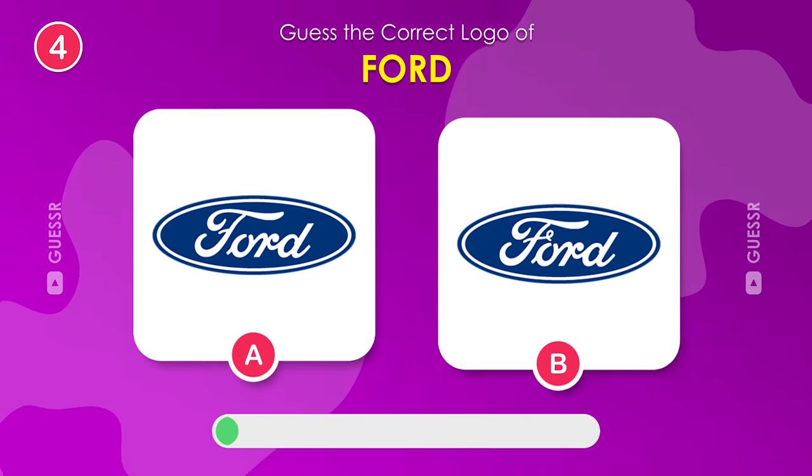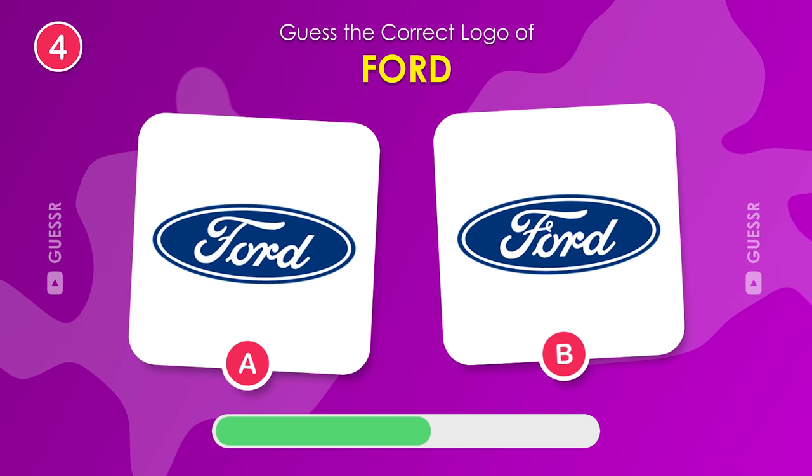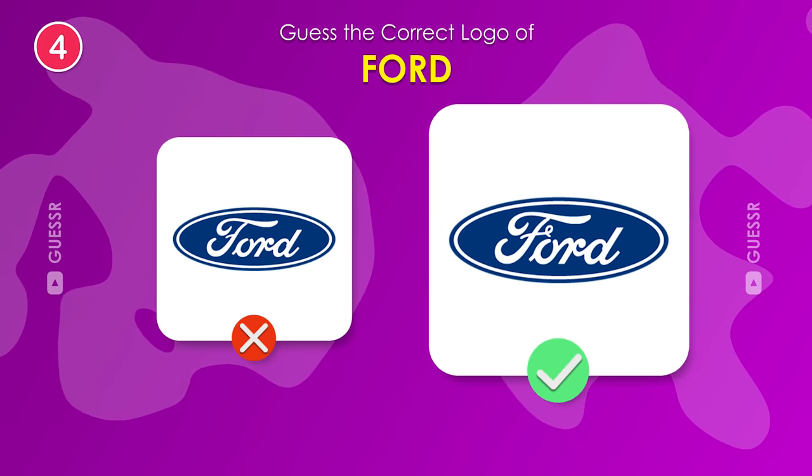Ford's turn. Find it. It's the right one for sure.